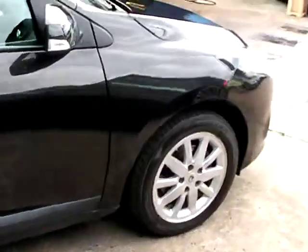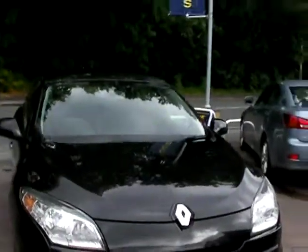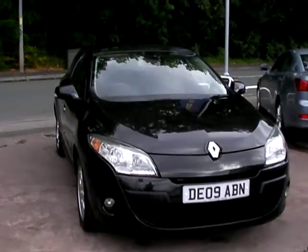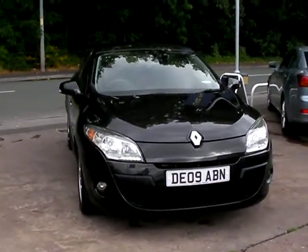We'll MOT and service the car for you when sold. Finance is available via our online calculator. Part exchange is welcome. The car has been HPI and mileage checked, and we also include a free 12 month AA membership. Available at Cantilever Car Centre, Station Road, Latchford, Warrington, Cheshire.